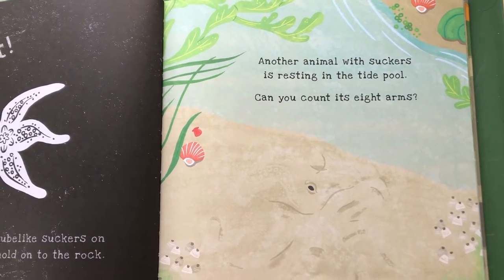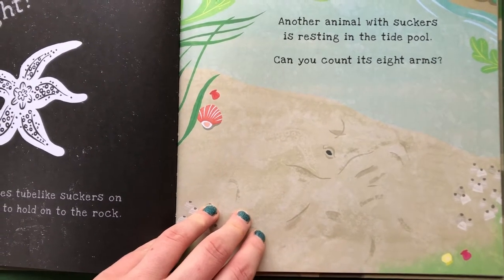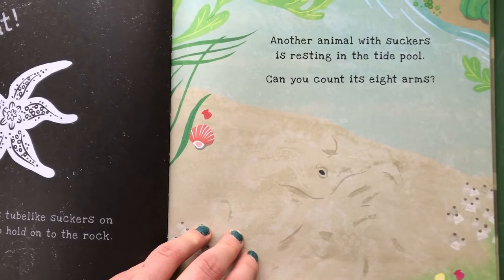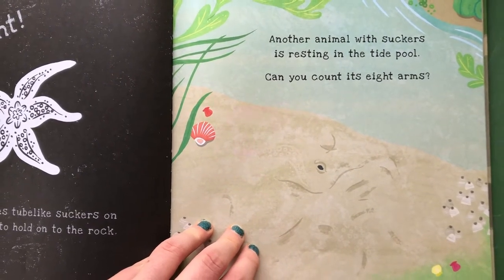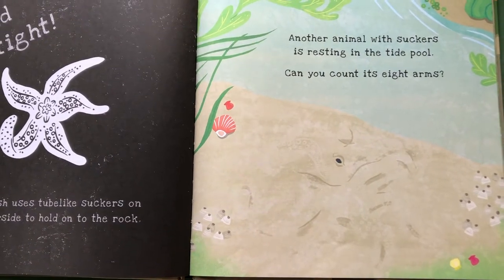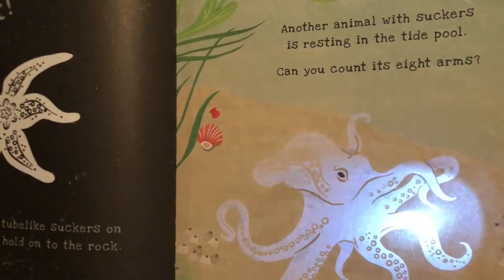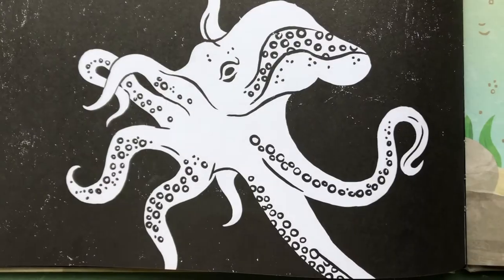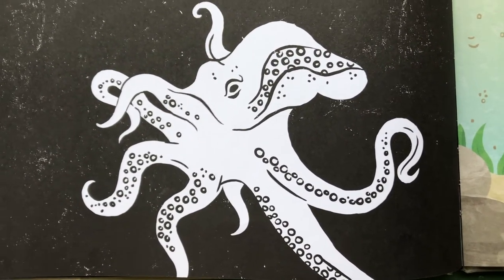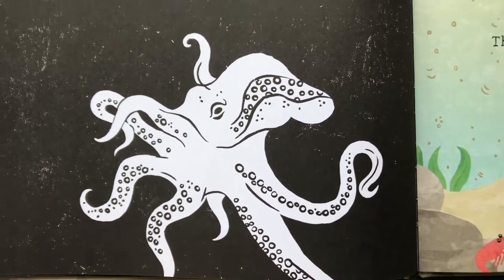Can you count its eight arms? Do you remember what animal has eight arms? We saw one of these down below in the ocean and talked about lots of different things it can do. Any guesses? Let's get our flashlight out and see! That's right — the octopus! It has eight long arms with suckers on the undersides, and it crawls slowly over the rocks!